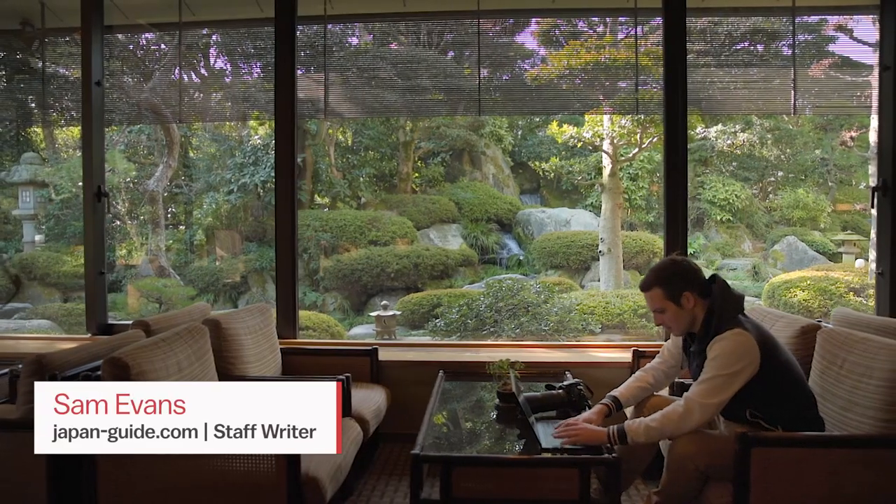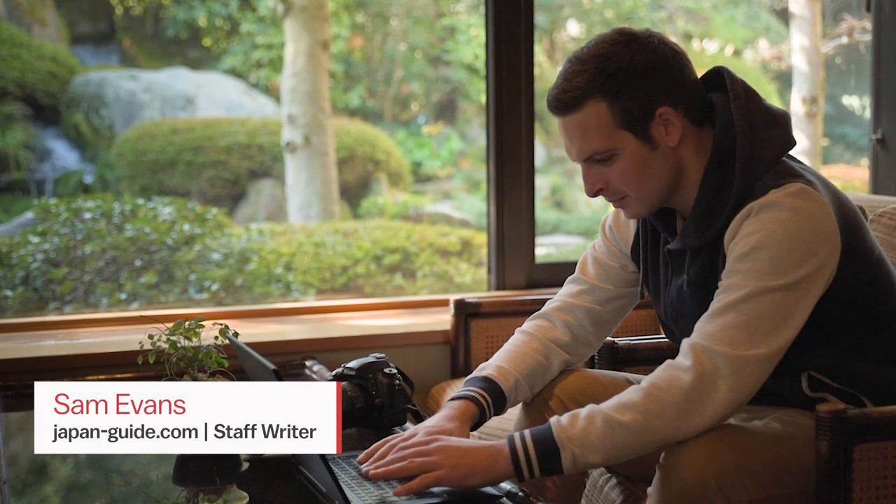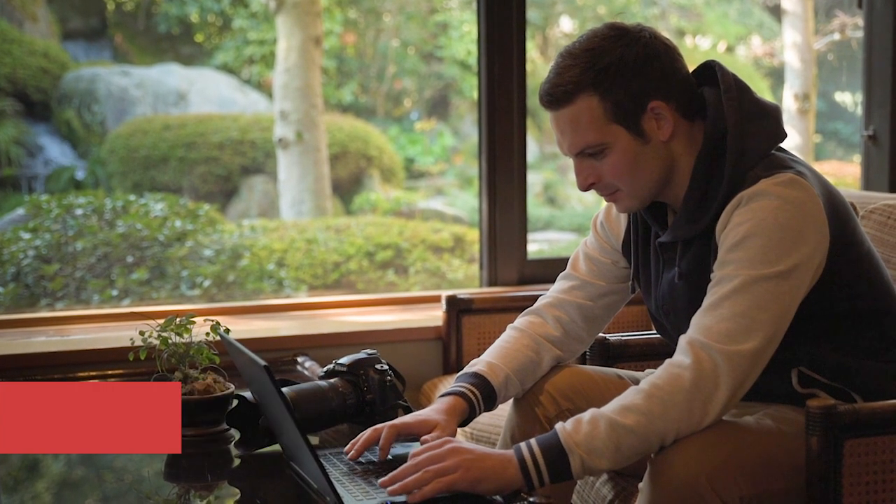I'm Sam Evans, staff rider for Japanguide.com, and over the next few days I'll be traversing this extraordinary area to experience a different side of Japan.